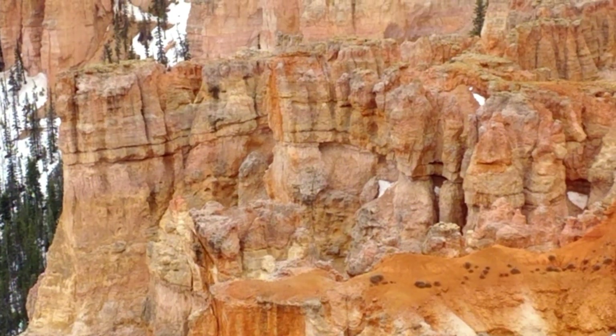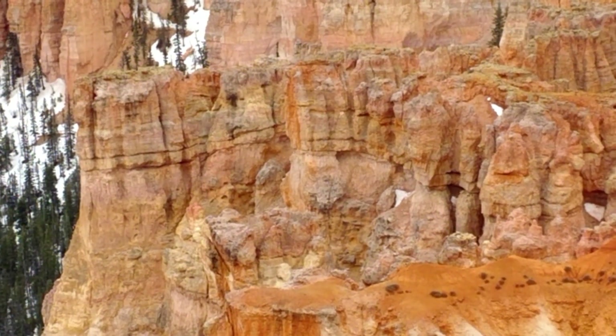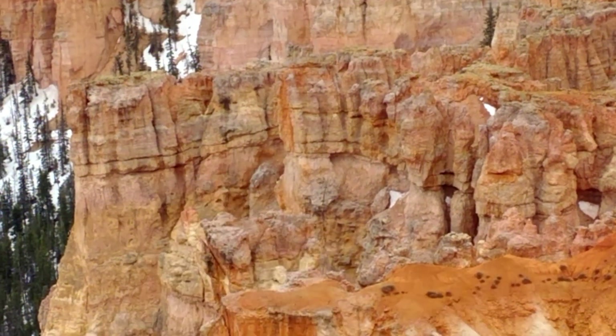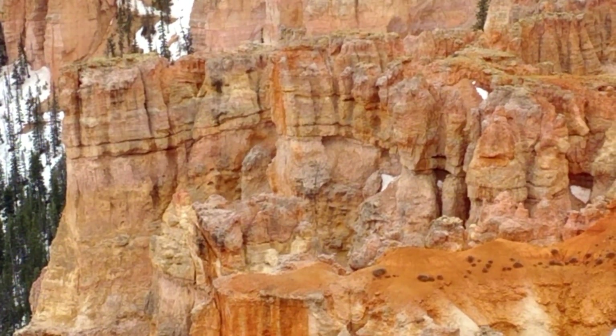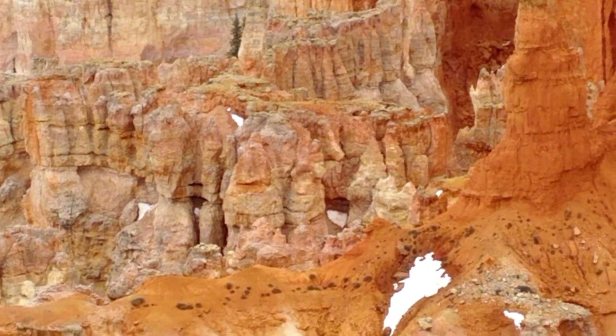Okay, you guys know how I like to find faces in rocks. I'm thinking there's a face — if I can find it with my finger, let me see. I'm not very good at that. Nope, not going to happen. There it is! See that face? Do you see it? There's faces all over there.